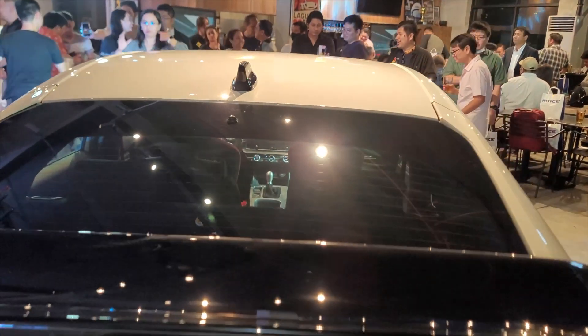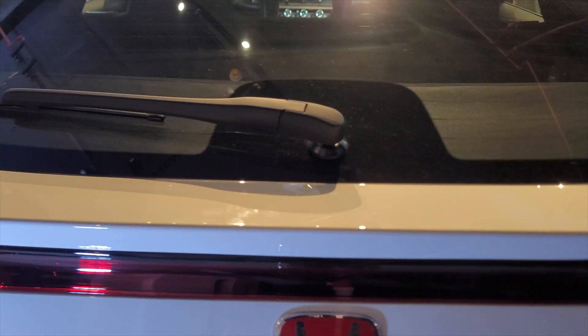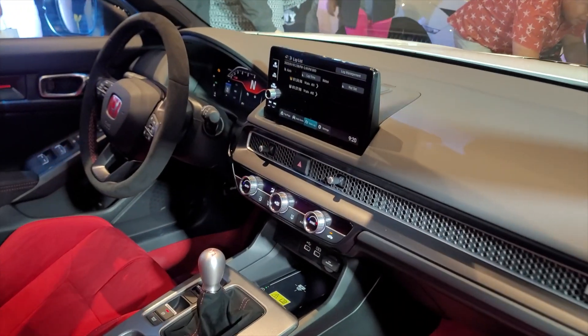What I like — it has a shark fin antenna, a spoiler, and also a rear wiper. Now let's get inside.